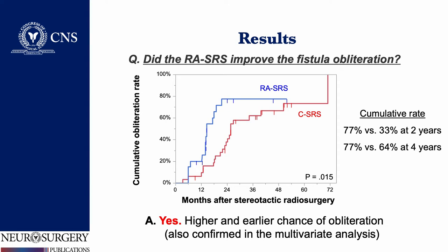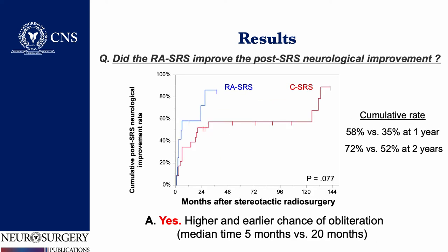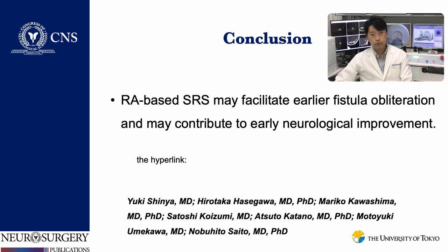The time to obliteration was significantly shorter in the RA-SRS group. Multivariate Cox proportional hazard analysis also demonstrated RA-SRS was significantly associated with obliteration. Additionally, neurological improvements tended to occur earlier in the RA-SRS group. In conclusion, RA-based SRS may facilitate earlier fistula obliteration and contribute to earlier neurological improvement.